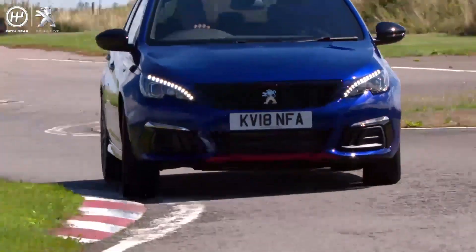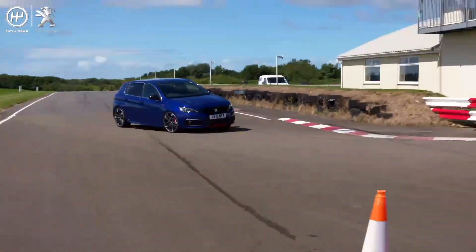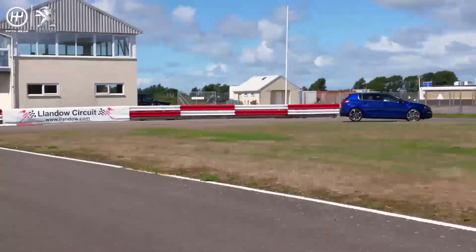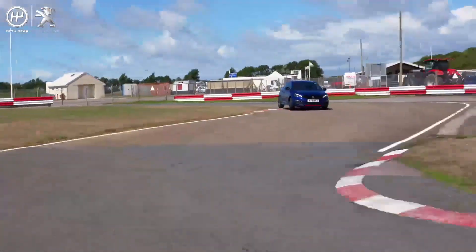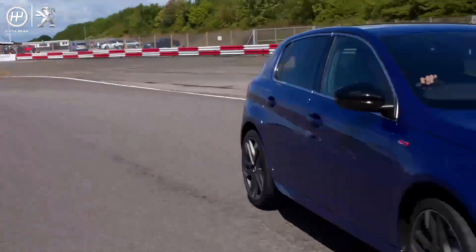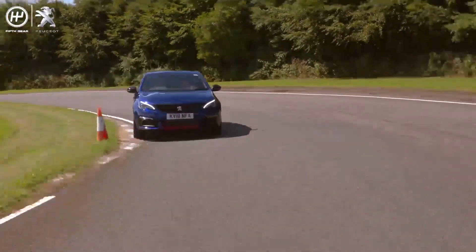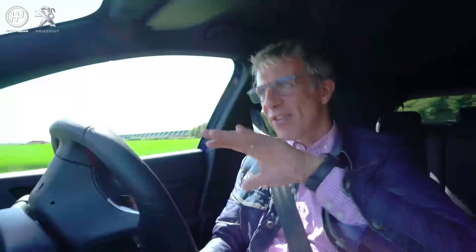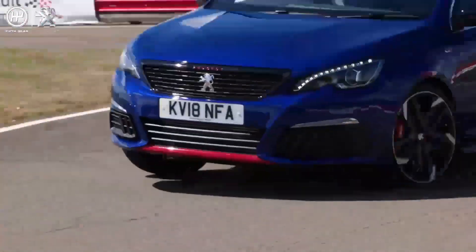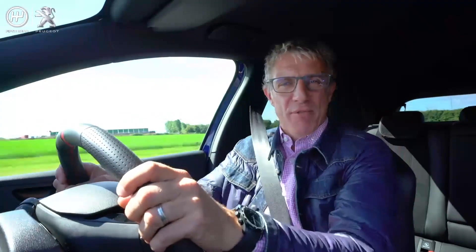What about the handling? We've also got a Torsen Limited Slip Differential, which is designed to stop inside wheel spin and give you better traction. Suspension-wise, it's quite firm — gives you a fun go-karting feel. It's got good turning. I can feel the rears just skipping around a bit. I've got ESP turned off because I feel like it's more fun.